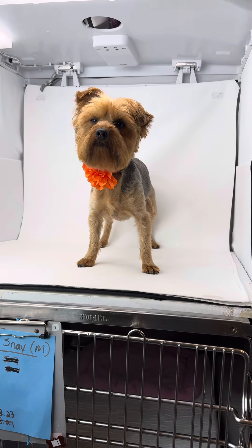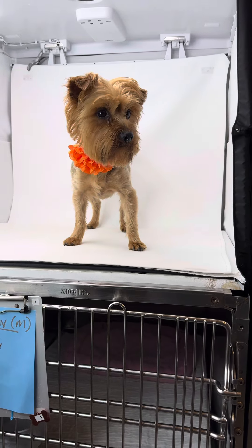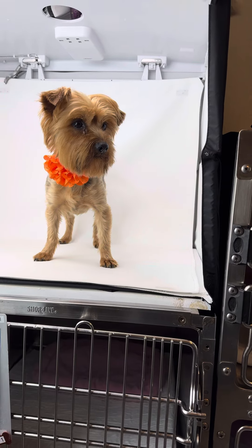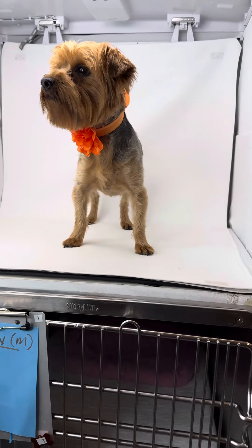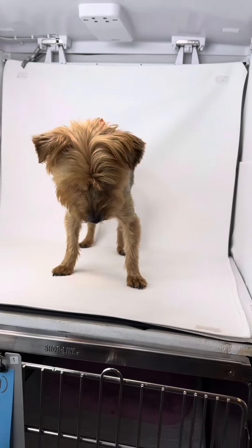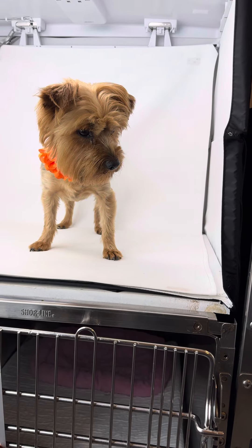Hey everybody, this is Carmella. Carmella came from the same home that Skylar came from. Skylar has since been adopted. Carmella is heartworm negative, she's spayed, up to date on everything. She was freshly groomed before she came to us. I cleaned up her eyes a little bit — she had some goopy eyes, but she did really well with me doing that. I'm going to put her on the ground so you can kind of see her walk around.